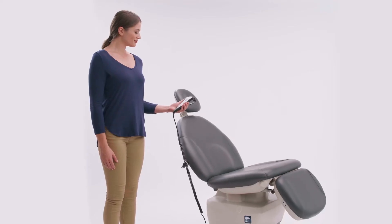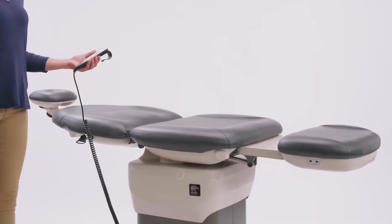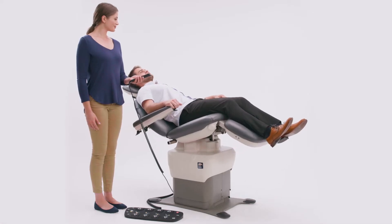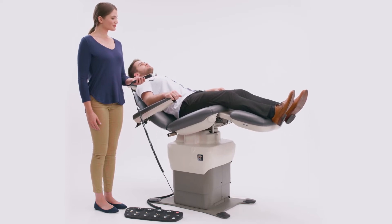They can be used as a chair but can also be used in a contour, a flat table, and Trendelenburg positions using the independent power functions of lift, back, tilt, foot, and footrest extensions.